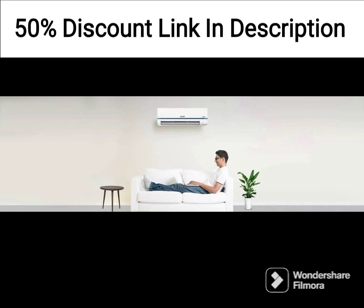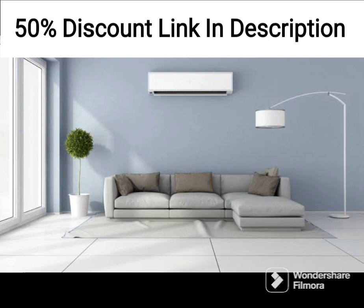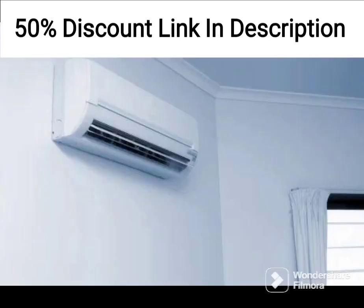The air conditioner has a sleek and modern design and comes in a glossy white color that looks elegant and blends in seamlessly with the surroundings. The indoor unit is relatively quiet and does not produce too much noise, making it perfect for use in bedrooms or living rooms. The unit comes equipped with several features that enhance its overall performance.